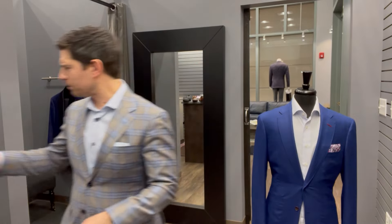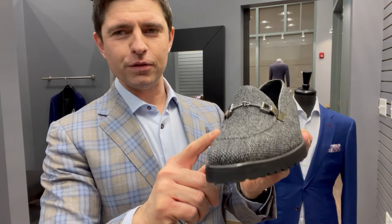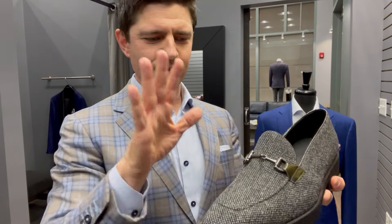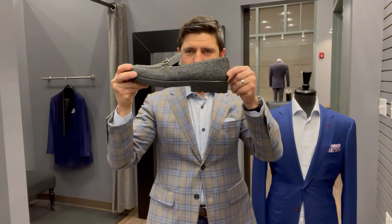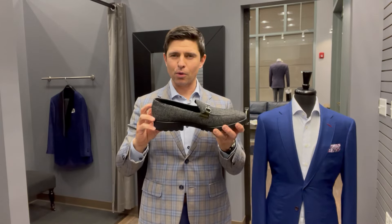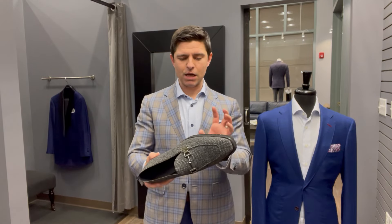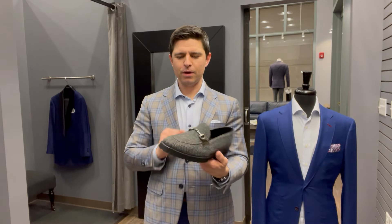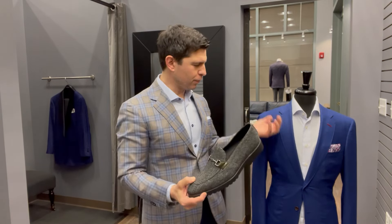Switching gears — if you want something more unique and fashion forward, this is a custom loafer I designed for a client. It's a woven material, which is ultra lightweight — there's virtually nothing to it in terms of weight. I used a lug sole, which I'm seeing a lot of, especially if you follow Gucci and some of the other high fashion houses. The thicker lug sole is really on trend right now. It's very comfortable, so if you have back pain or just don't like the feel of a leather sole, this would be a great look. Woven material, ultra lightweight — it would look great with blazer and sport coat outfits.